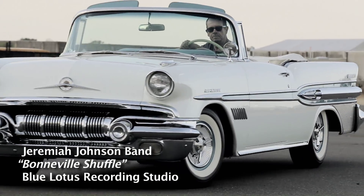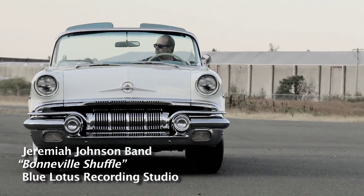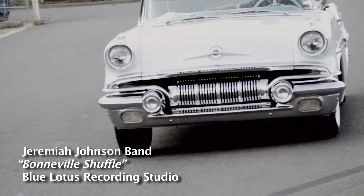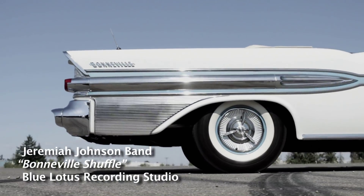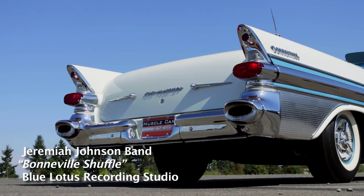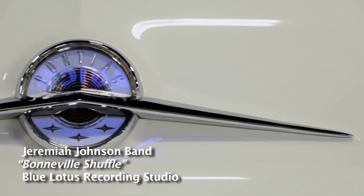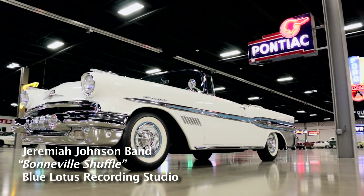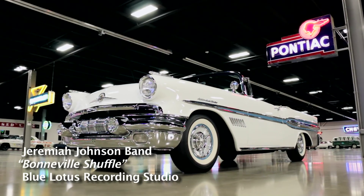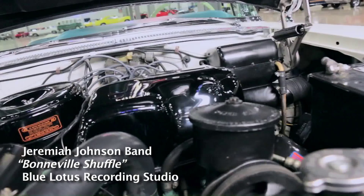We showed the episode featuring the 1957 Pontiac Bonneville with the fuel-injected engine and the convertible top — a super cool car. Our friends at a blues band called the Jeremiah Johnson Band wrote a song for that episode called the Bonneville Shuffle. They got a lot of positive feedback, and the Bonneville Shuffle has made its way onto the new Jeremiah Johnson record. We'll have information on our website at musclecaroftheweek.com where you can get a copy of this very cool band's great music, as featured right here on Muscle Car of the Week.